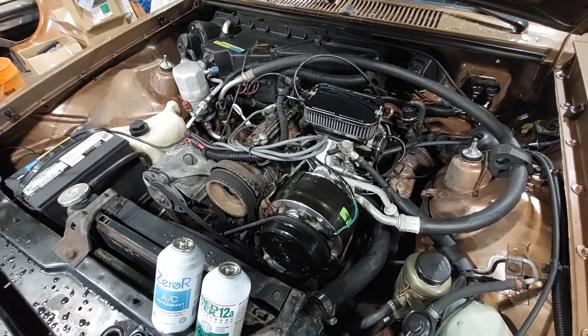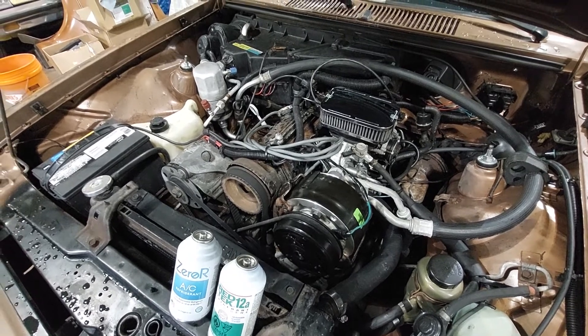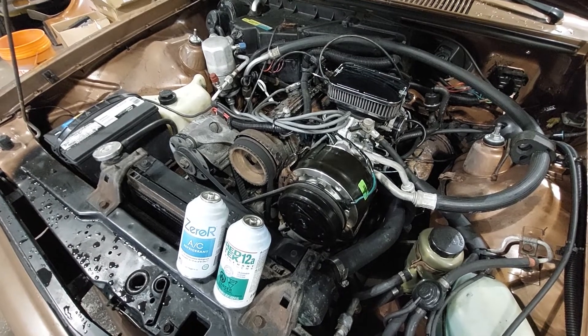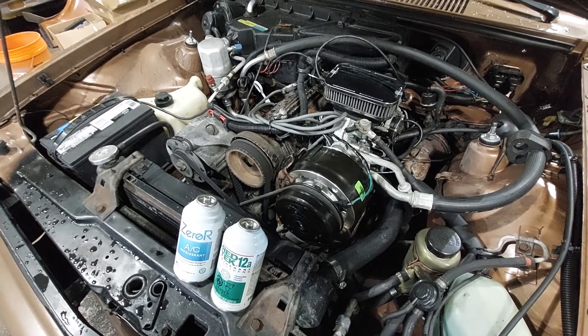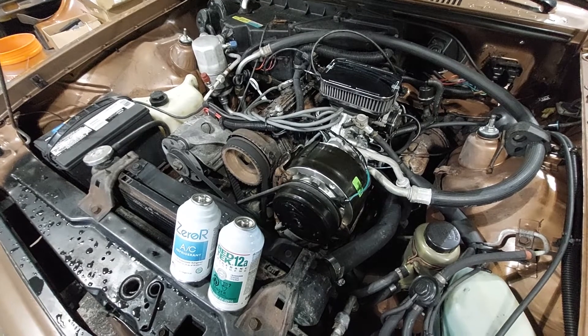If you have any questions about the AC work or using the Red Tech or Zero-R R12a, let me know. One important thing to note: don't pull a vacuum and hold it — only pull a vacuum to clean the system out, then let some atmosphere in. You have to fill it up at zero vacuum. That's what the instructions say, and so far it's been working great.